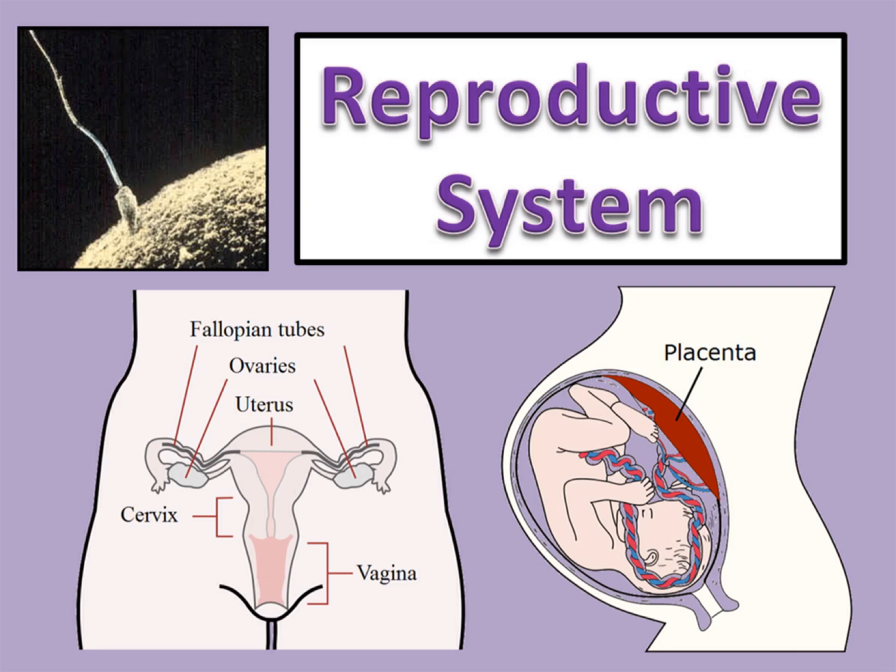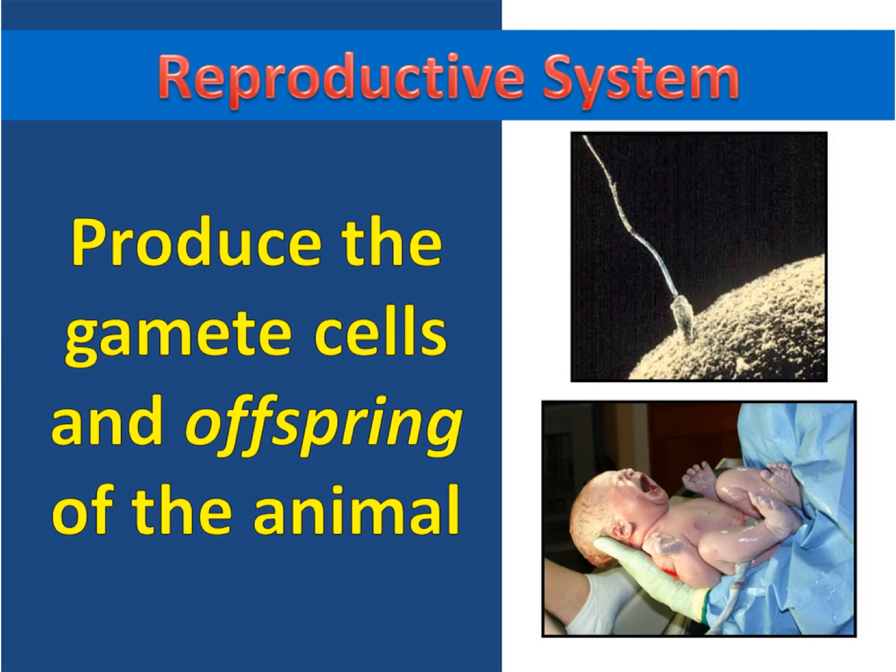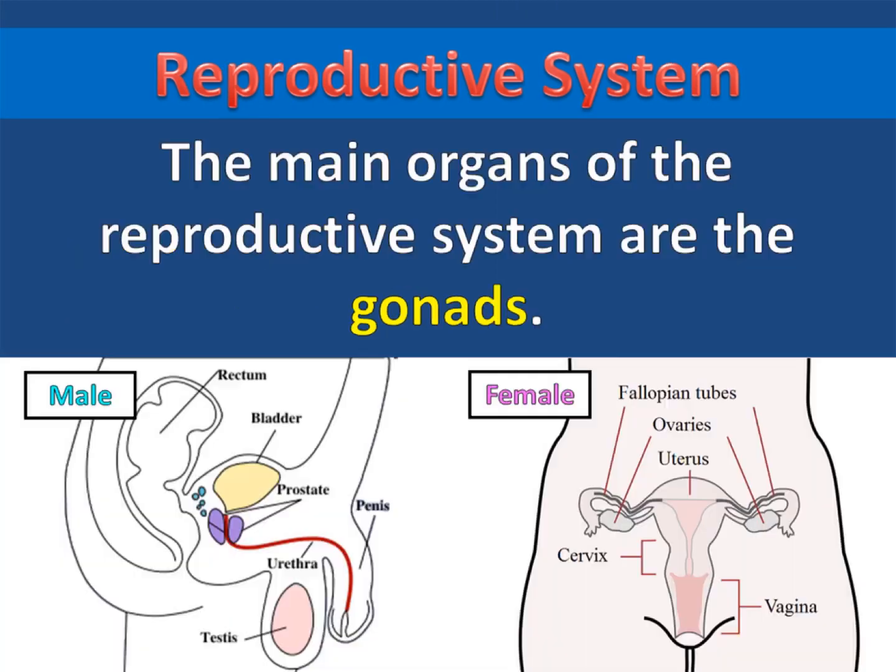The Reproductive System. The primary purpose of the reproductive system is to produce the gamete cells and offspring of the animal. The main organs of the reproductive system are the gonads. Male gonads are called testes, and female gonads are called ovaries.